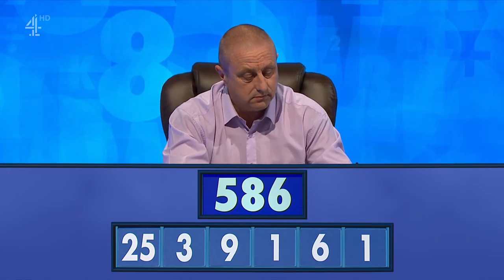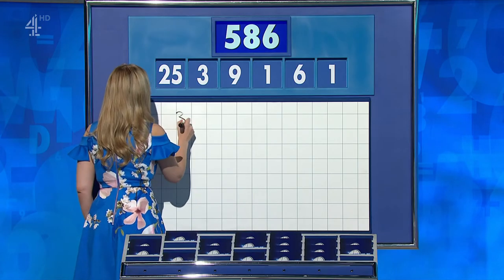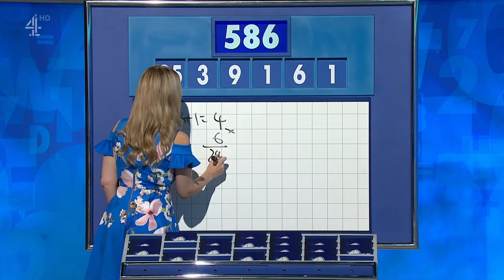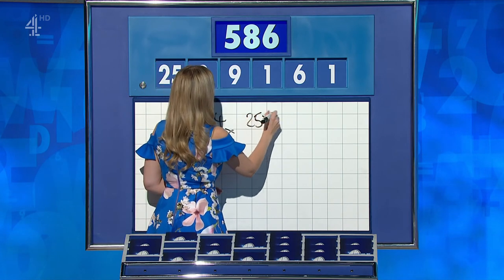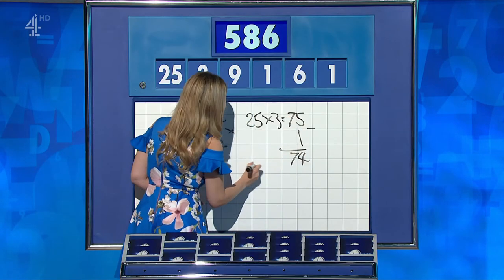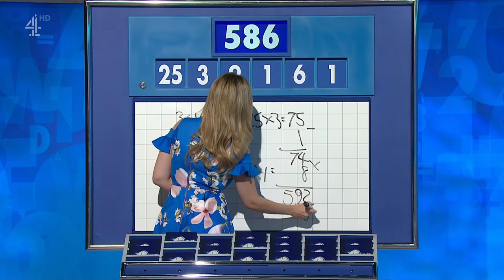Stephen: five, nine, four — 594. Richard? No, nothing. You're 594 then, Stephen. Here we go: 3 plus 1 is 4, times 6 is 24 — no, I've gone wrong. Rachel, can you go right? Well, often really tricky with the ones — the double ones — but if you say 25 times 3 is 75, take one of those ones for 74, 9 minus the second one is 8, times those together for 592, and take away the remaining 6: 586.